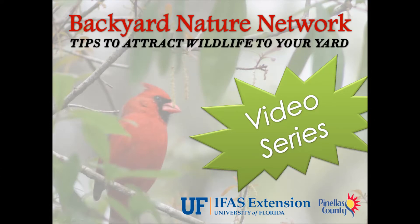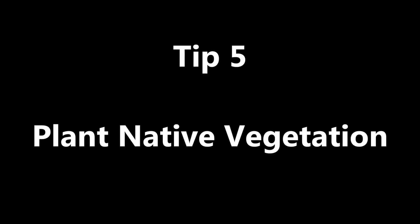Welcome to the Backyard Nature Network video series on tips to attract wildlife to your yard. Tip 5: Plant native vegetation.